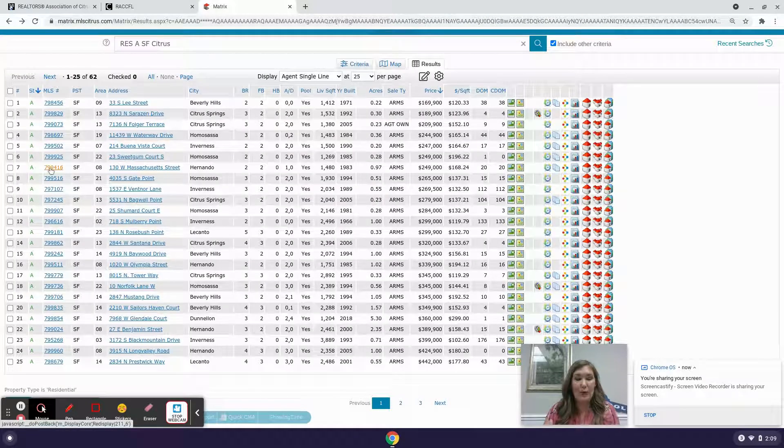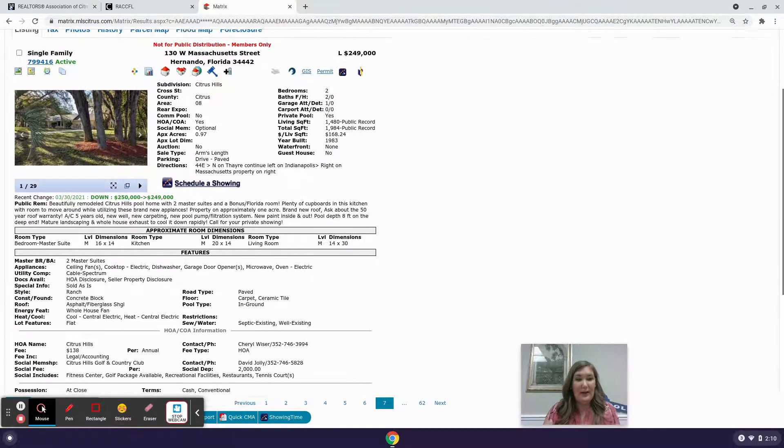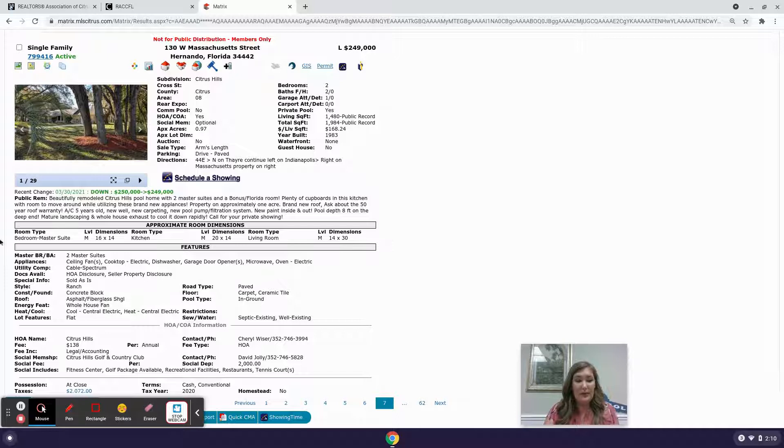Next is 130 West Massachusetts Street in Hernando — a two-bedroom, two-bathroom, one-car garage on almost an acre, priced at $249,900, and it's been on the market about 20 days. This one is located in Citrus Hills. The homeowners association is $138 annually, and there's a social membership with a fitness center, golf package, recreational facilities, restaurants, and tennis courts, with a deposit of $2,000 for the year.